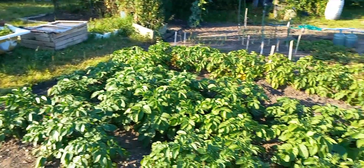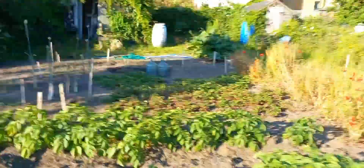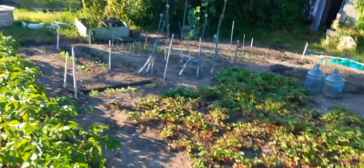Potato beds. Been picking the foremost, which were in there. Almost the first row gone. The second row there, at the back of the plot.